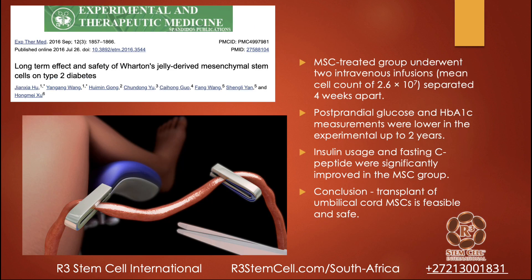Long-term effect and safety of Wharton's jelly-derived — which is the umbilical cord — mesenchymal stem cells on type 2 diabetes. This group underwent two IV infusions of mesenchymal stem cells at 26 million stem cells separated a month apart. They noticed that glucose and hemoglobin A1C measurements were lower in the experimental group for up to two years — not just a month or two months, but two years. Insulin usage and fasting C-peptide were significantly improved. Umbilical cord mesenchymal stem cells were found to be not only feasible and effective, but very safe.